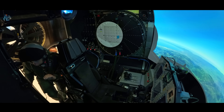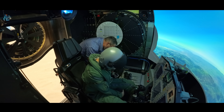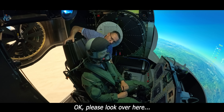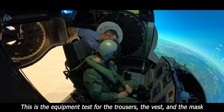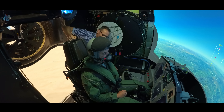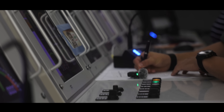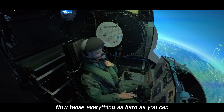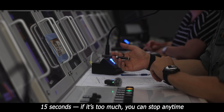Now I'll jump into my G-suit and we'll go for 9G afterwards. The button holds the equipment test for the harness, the vest, and the mask. Tighten everything — upper leg, upper leg — as tight as it goes and then a little more. Then it's 9G for 15 seconds. If at any point you want to stop before, you can.